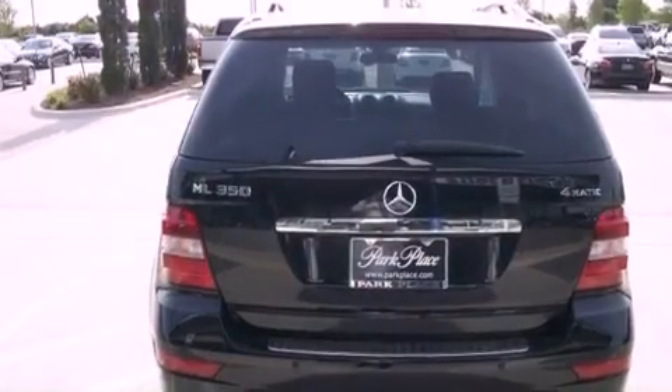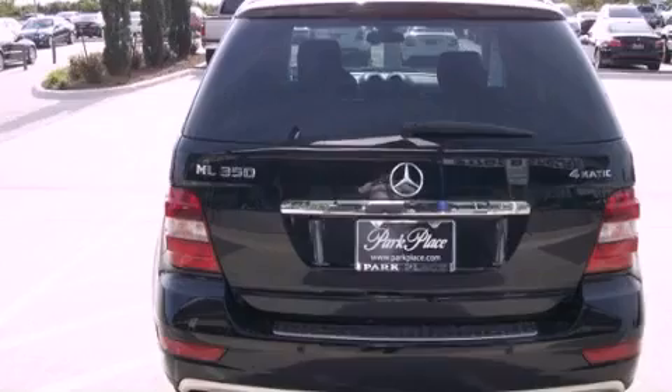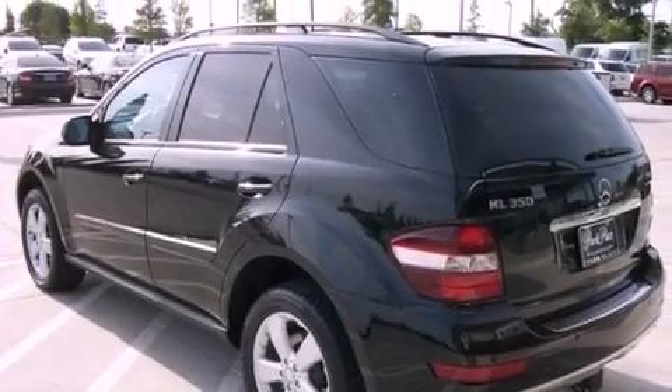Its top features and packages include the Premium 2 package, a double wishbone independent front suspension, skid plates, and a tire pressure monitoring system.